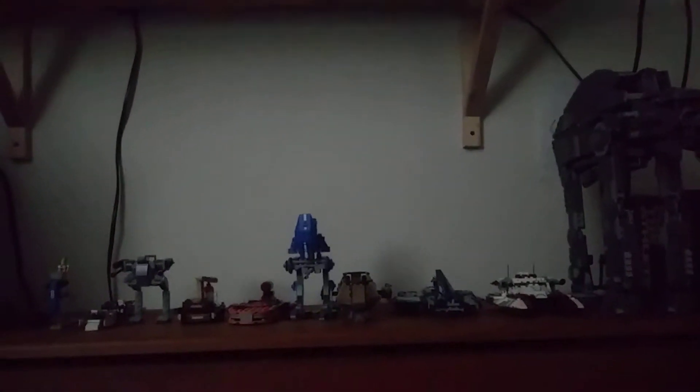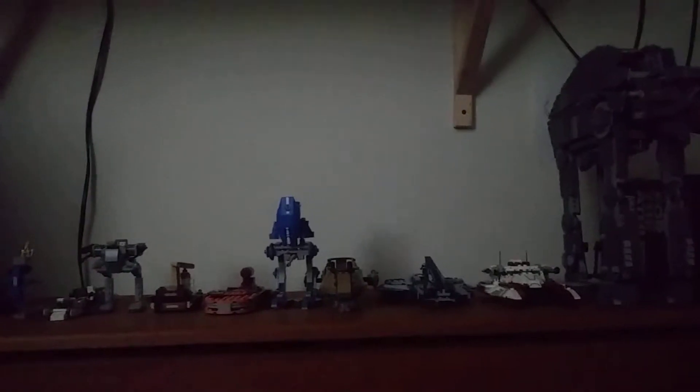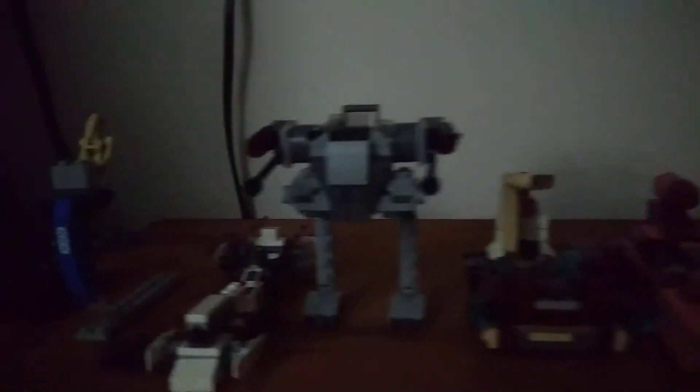Hello everyone, Bradley here, and I'm back with another review, but this is a collection reveal. These are all the LEGO Star Wars ground assault vehicles that I have, whether they include speeders, tanks, speeder bikes, transports, or walkers. They're all in this collection right here. If you enjoyed the video, hit the like button, subscribe if you haven't, and let's get right into the video.